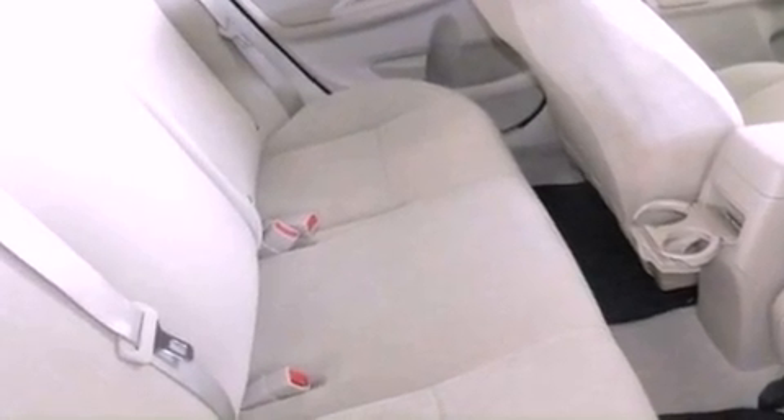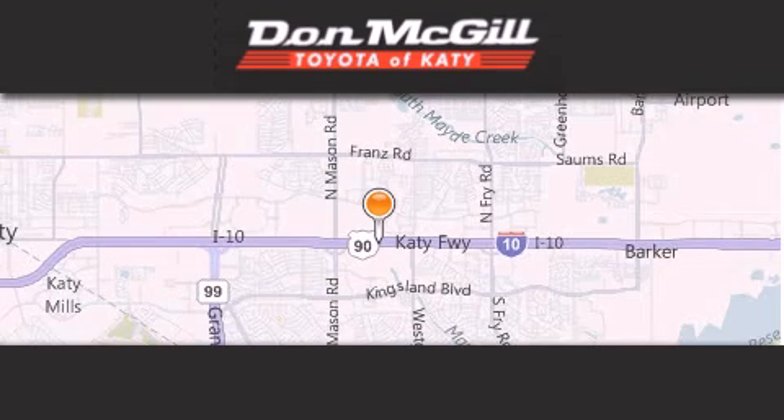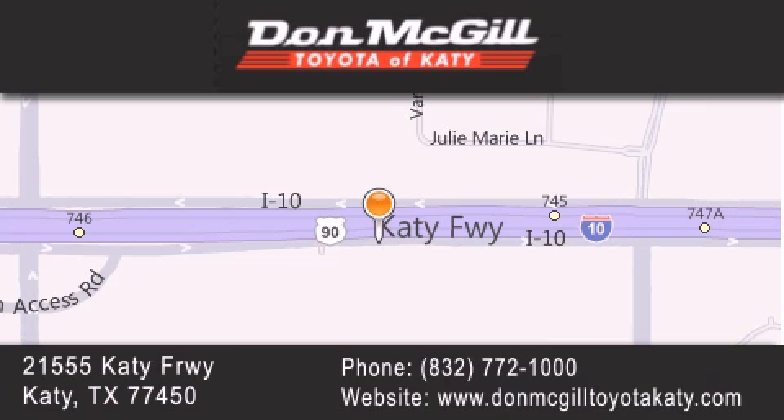We hope you found this video informative. Please contact us today. Don McGill Toyota of Katy is located at 2155 Katy Freeway in Katy. Our goal is to exceed all of your expectations to ensure that you'll return for future visits. Thank you.